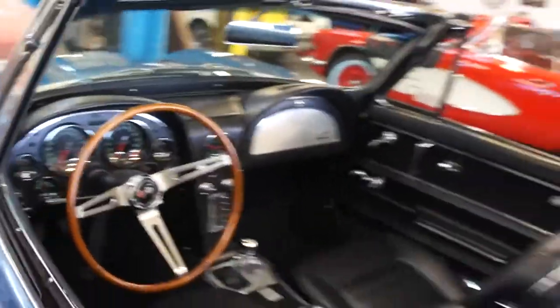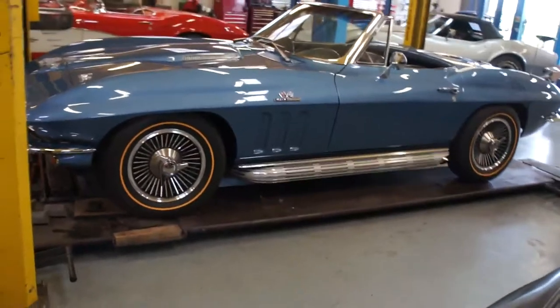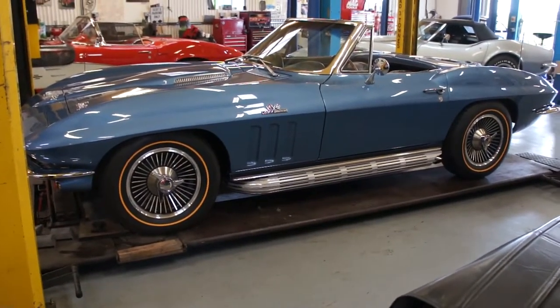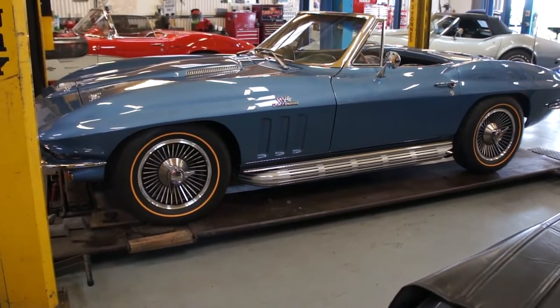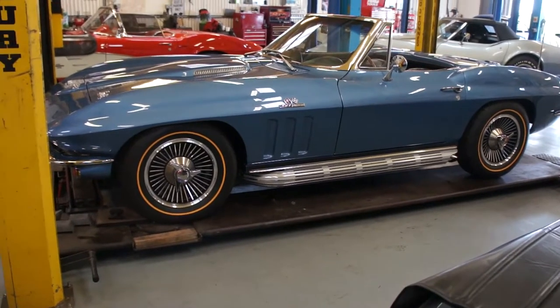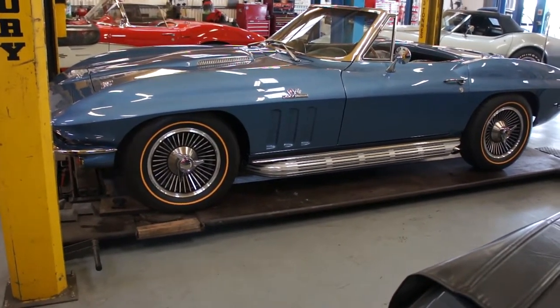Drives very very nicely indeed as you'd hope really. What you'd expect is a nice comfortable ride, especially considering we're almost fully poly bushed. It does ride and drive nice. New rear spring on the back now so that's made that a bit softer — it was very very crashy at the rear end and that's made that very very nice indeed.